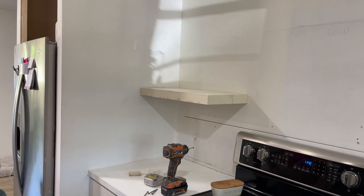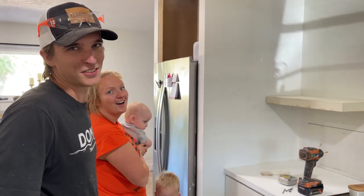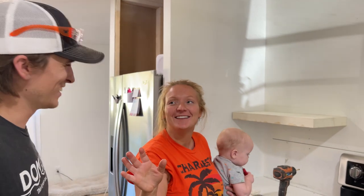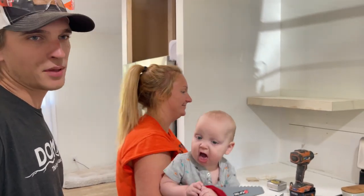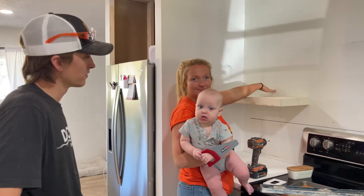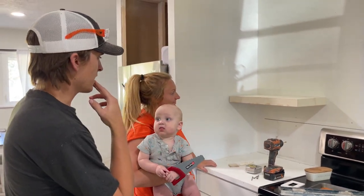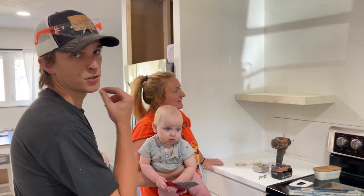Do you like it? It looks like a perfect thickness! Before we built them Marcy wanted them thicker, but now she thinks the thickness is perfect. We're discussing whether they're too deep — we've never seen floating shelves that wide. I honestly think it might be too deep, but we could cut it down. The hood will stick out further, which may make the depth look better.